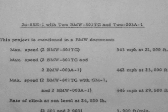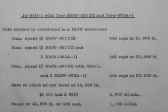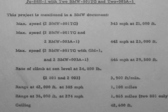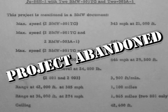JU-88 H-1 with two BMW 801 TGs and two 003 A-1s. This project is mentioned in a BMW document. I could not find a single photograph, model, or drawing of this aircraft.